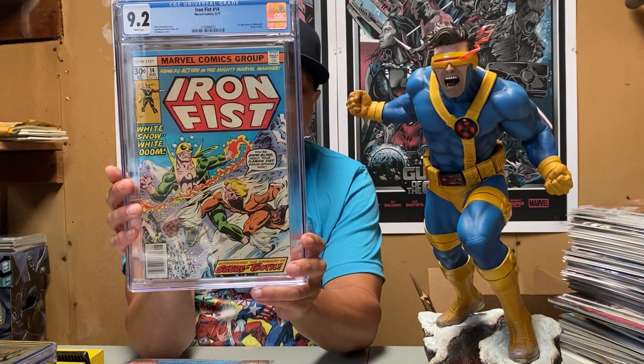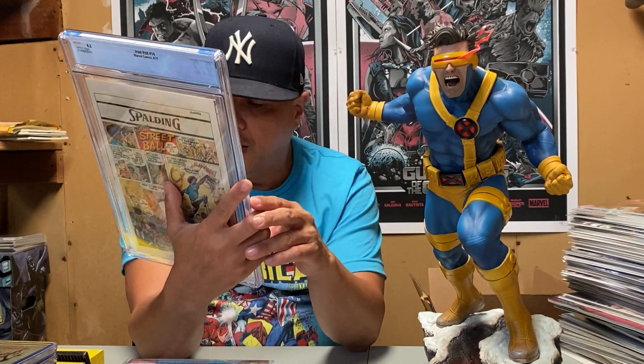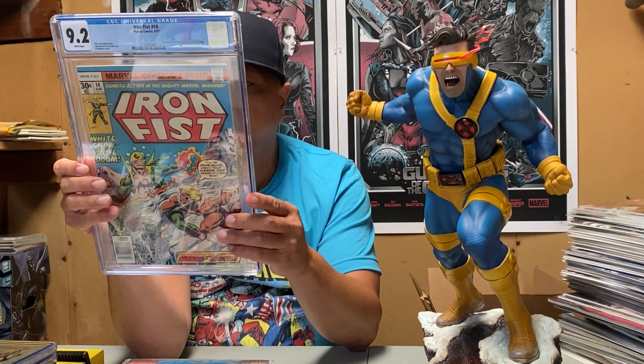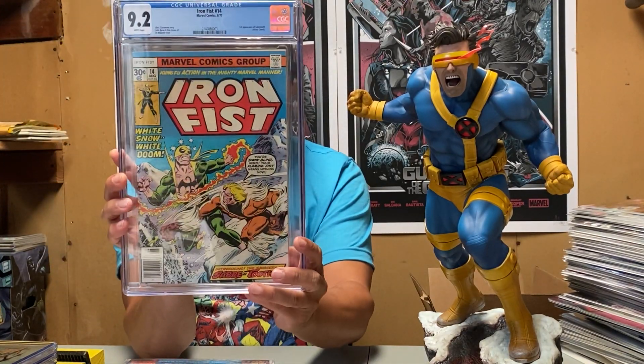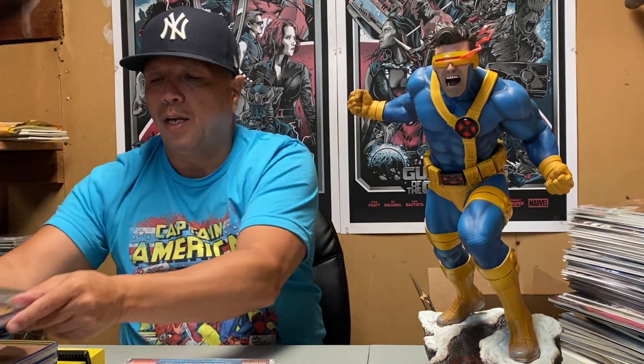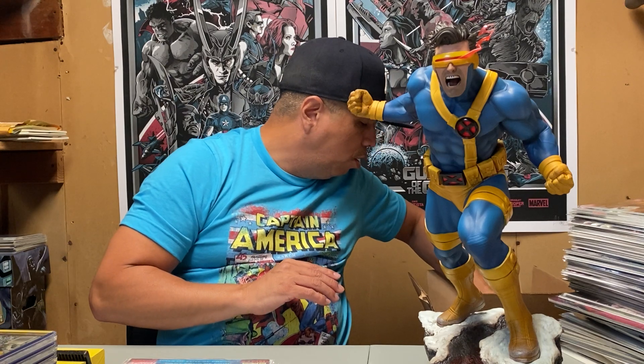Iron Fist 14, first appearance of Sabretooth, came back at 9.2. There was just one little thing on the corner that did most of the damage — held it back — but other than that it's a clean copy. I'll take 9.2 any day. That book hasn't hit its ceiling yet in my opinion; I think it still has room to grow.